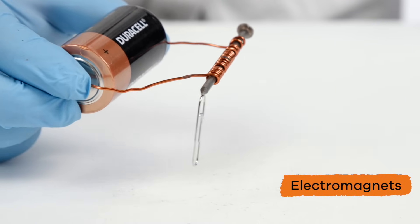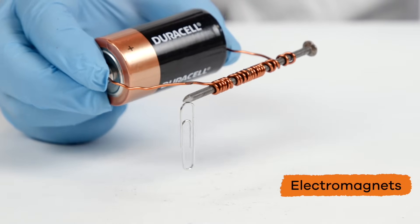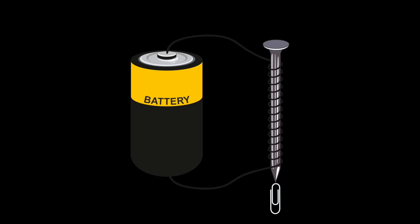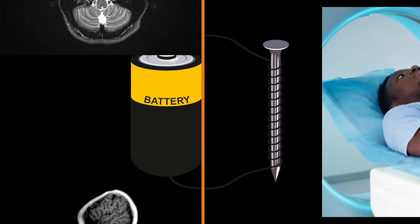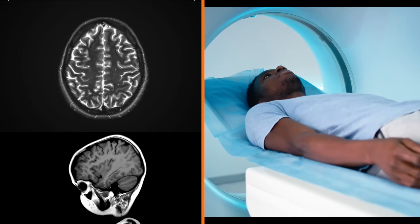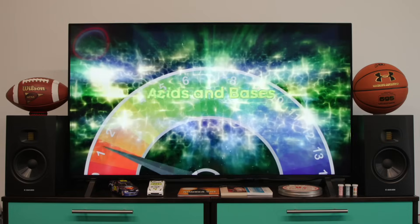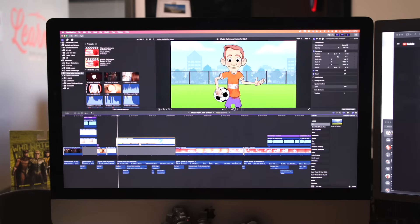Electromagnets are created by running an electrical current through a coil with a metal core. The energized core creates a magnetic field, and when the current is shut off, the magnetic field disappears. An MRI machine is a good example of an electromagnet. Electronics like TVs and computers also use this kind of technology.